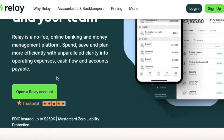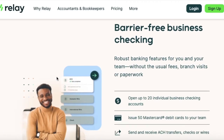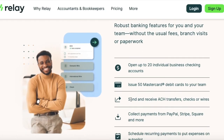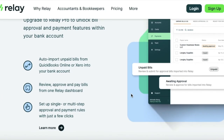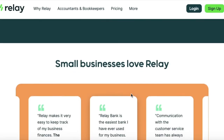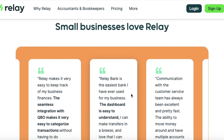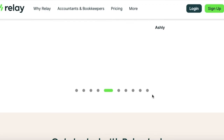Getting into the top spot — drum roll please — we have a tie. First up is Relay. With Relay you can have up to 20 checking accounts and 50 debit cards. They have a bunch of third-party integrations and you can send payments via ACH, wire, or mobile. You can also access your different businesses under one login, which definitely stands out.